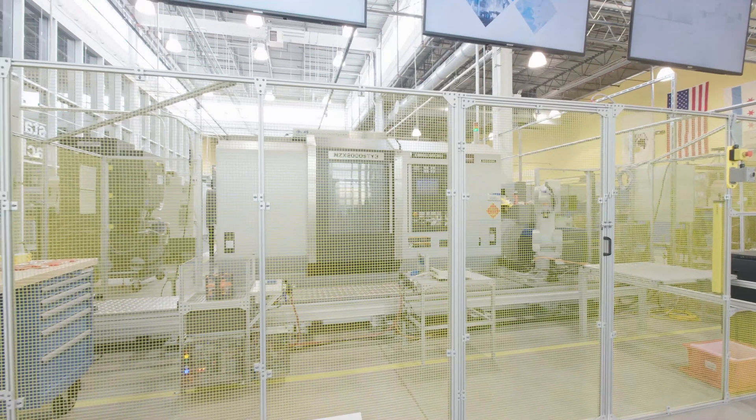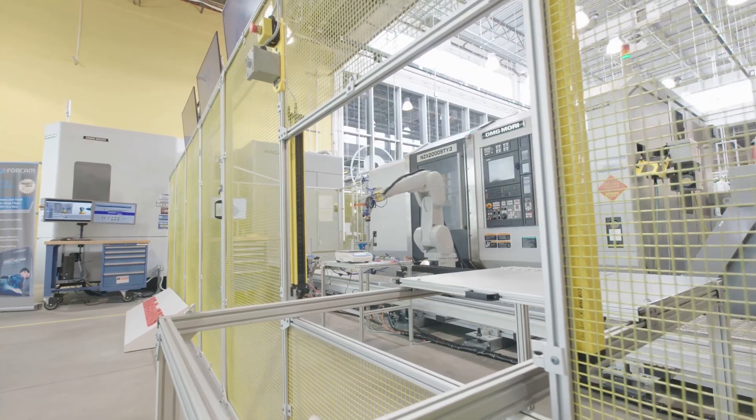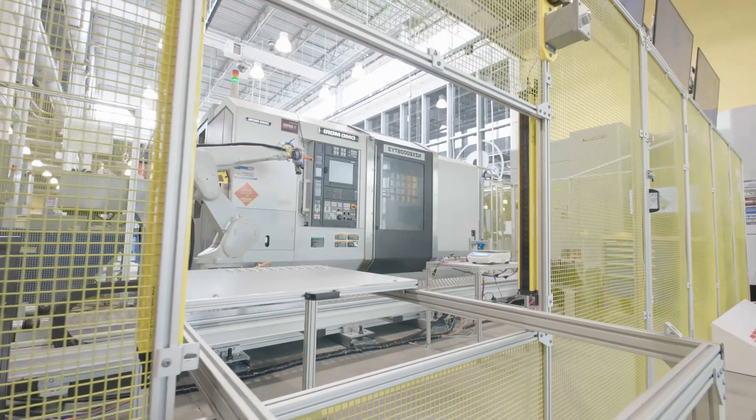We are MXD, the nation's digital manufacturing institute. We focus on cutting-edge research and development in digital manufacturing design. We exist to help innovative manufacturers forge their futures and ultimately help strengthen the competitiveness of the US manufacturing base.